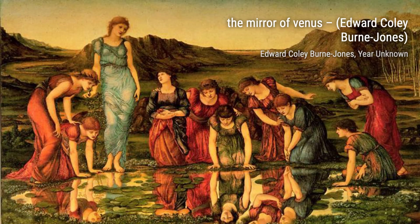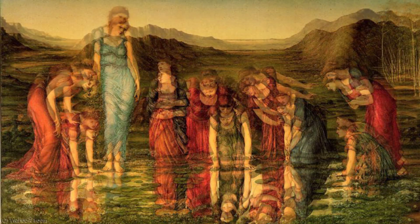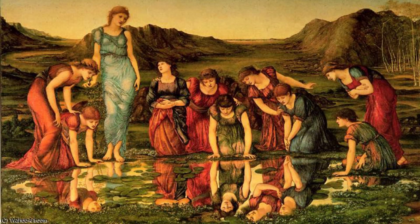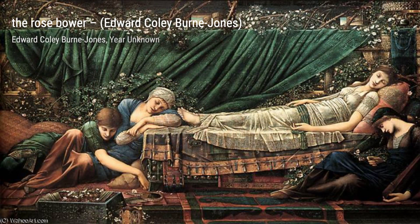The Holy Grail takes us on a spiritual journey, as we explore the legend of the Holy Grail. Burne-Jones's unique style and attention to symbolism make this painting a true masterpiece. Lastly, we have Le Chant d'Amour, a captivating artwork that celebrates the beauty of love. Burne-Jones's use of color and composition creates a harmonious atmosphere that resonates deep within our souls.